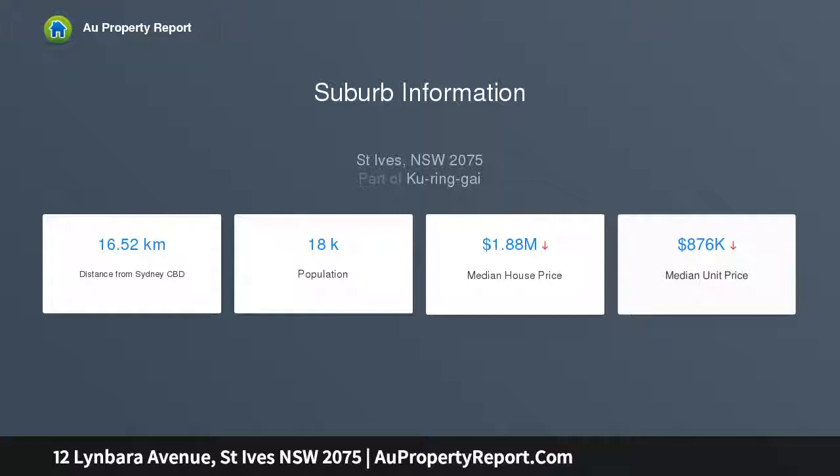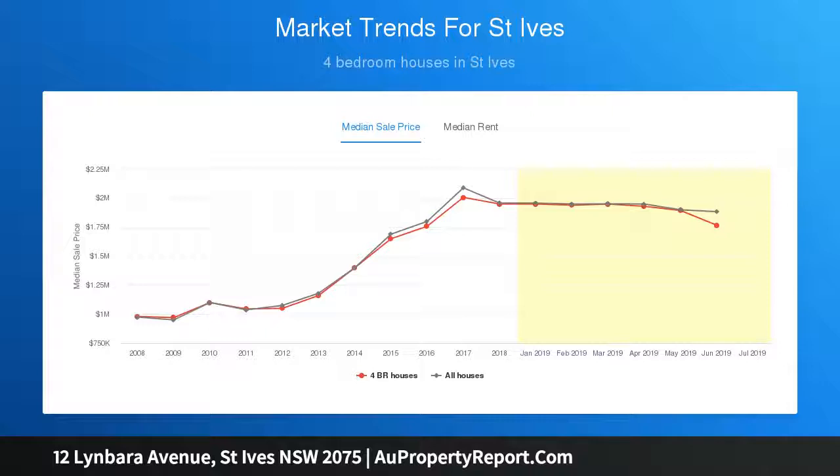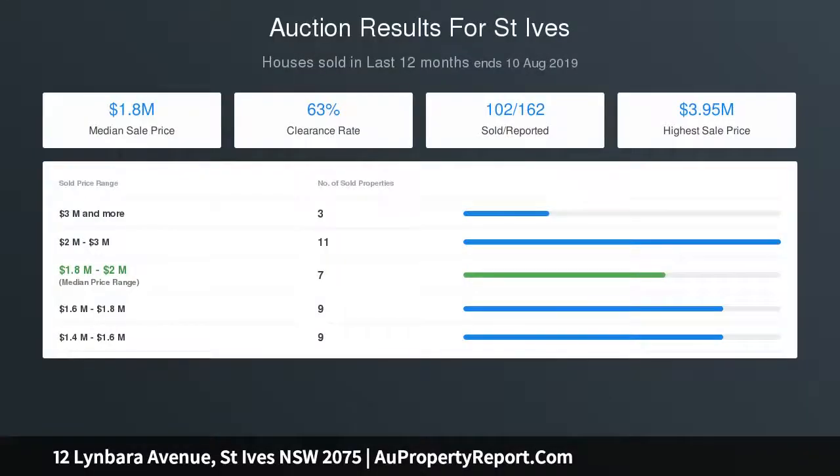Two fully renovated bathrooms with designer fixtures and fittings and rainwater shower heads. Internal laundry with outdoor access. Custom-designed contemporary Caesarstone kitchen with quality appliances and gas cooktop, flowing to a dining area with a picture window outlook over a peaceful local forest reserve.